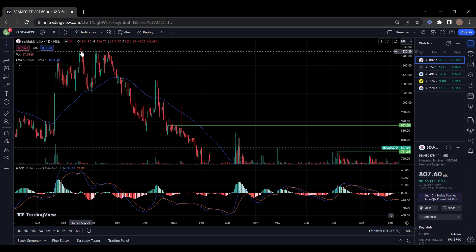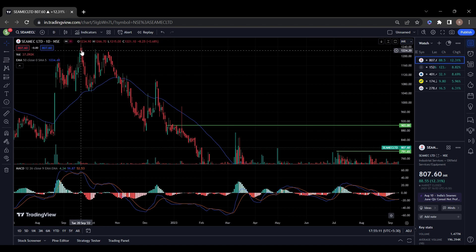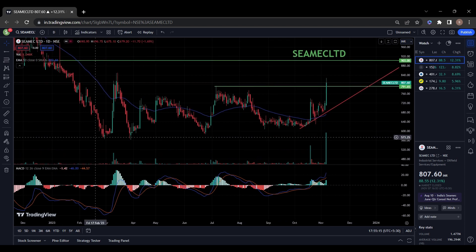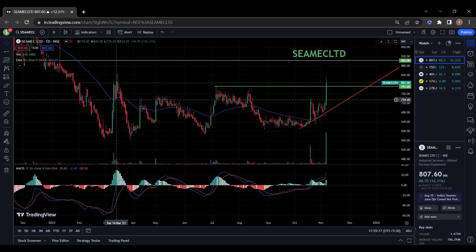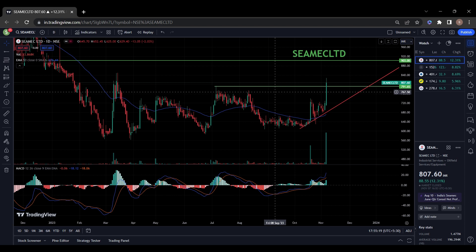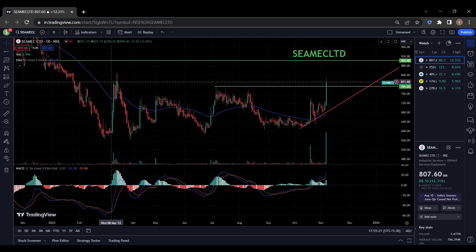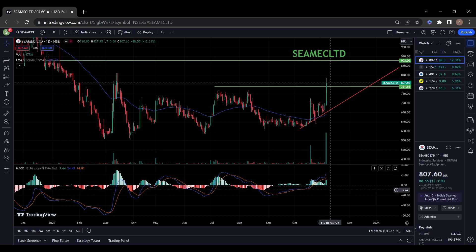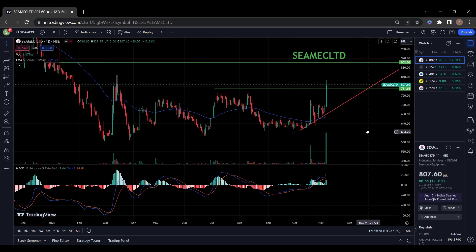You can see here it went up to 120 in September 2022, now it came back to 573. Now it is trying to break this resistance of 821 with a huge bullish candle, and volume is also very high. MACD also showing strength. You can keep this stock in your watch list.